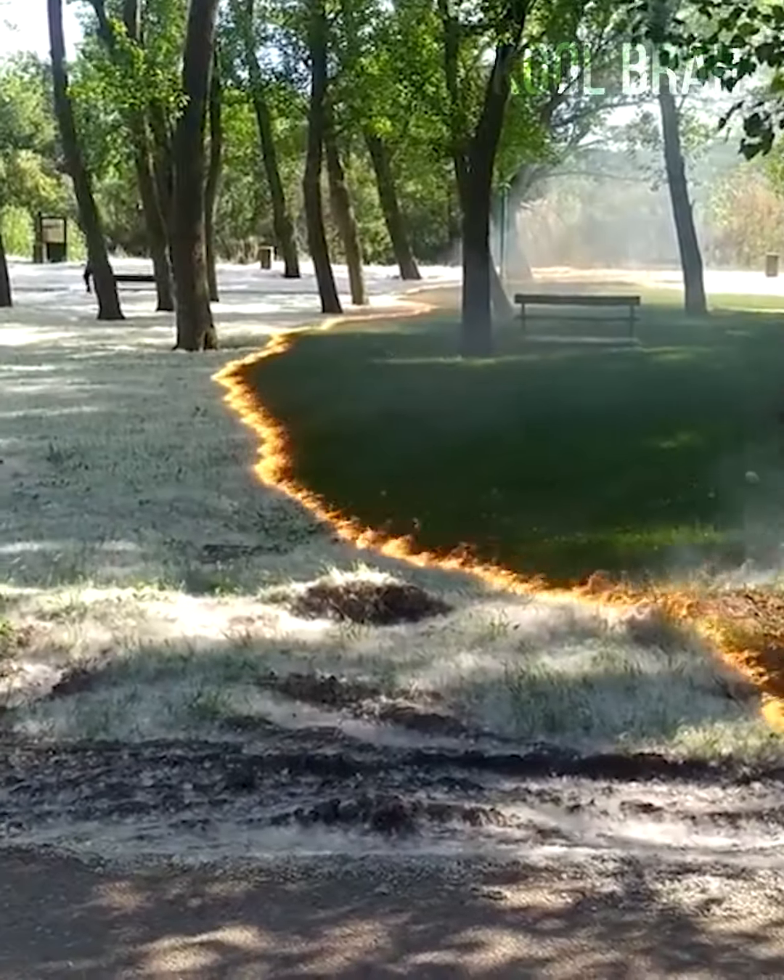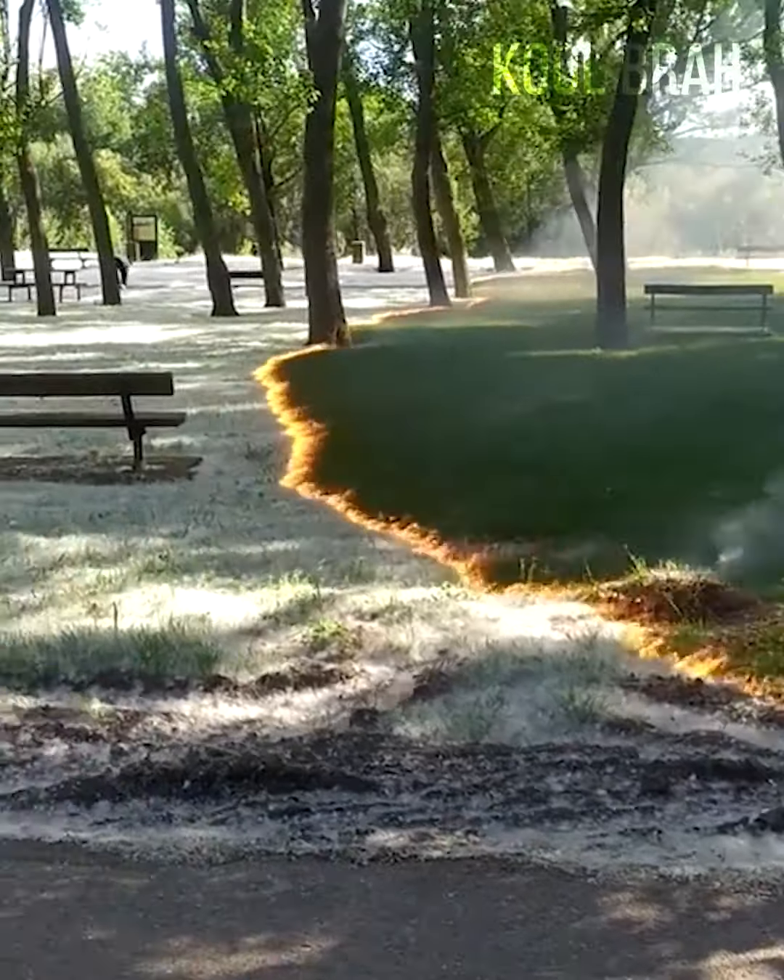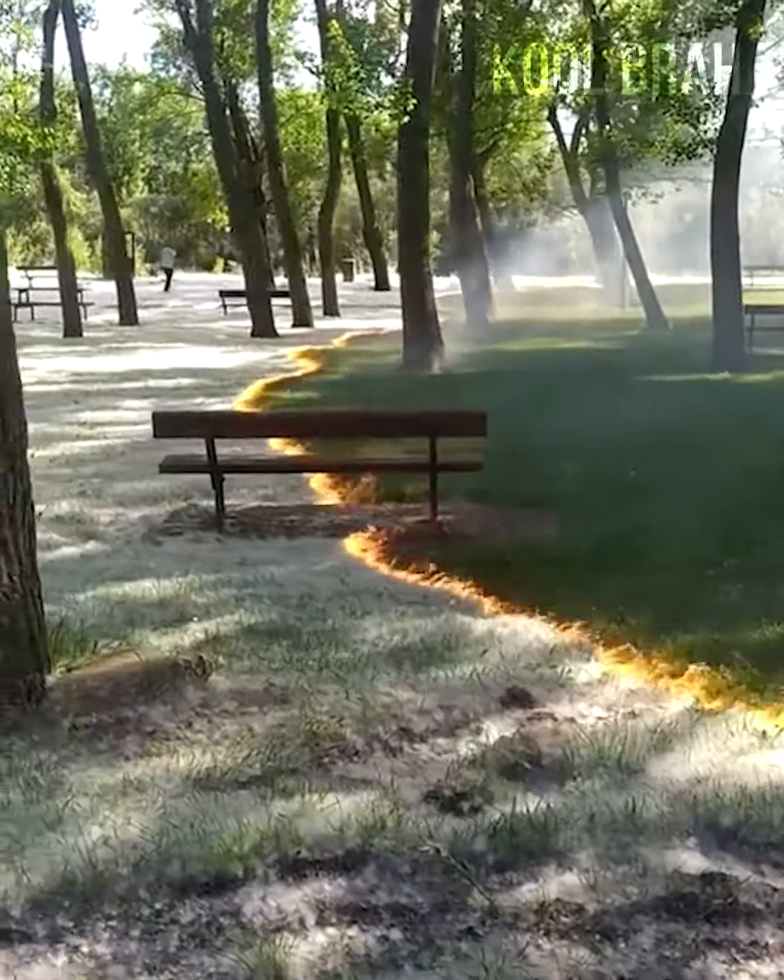The fire only burns dry and light pollen while the grass remains untouched due to its higher moisture content.